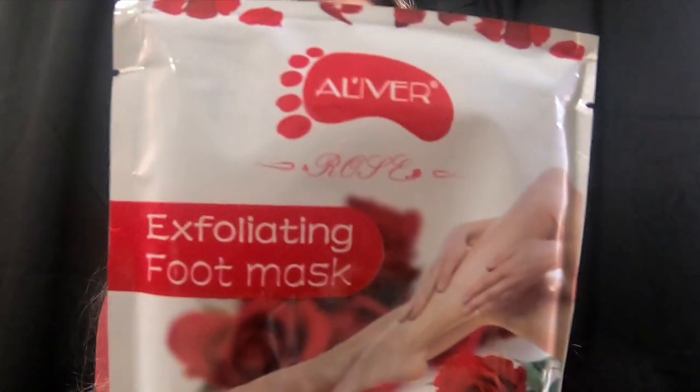I got these exfoliating foot masks — this is the rose set. Every few months I'll do these. You just put them on your feet, they're like little booties, and you wear them for 50 to 90 minutes. Then a few days to a week later, your foot will start to peel and get rid of all the dead skin.